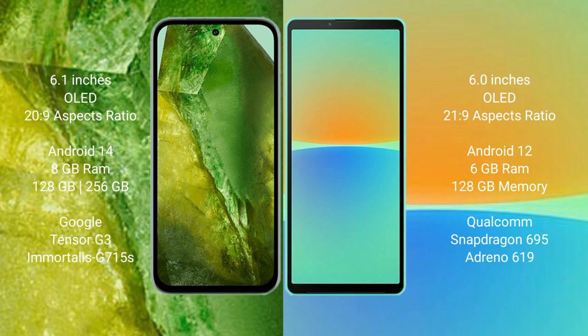Google Pixel 8a runs on the Android 14 operating system. Sony Xperia 10 Mark 4 runs on the Android 12 operating system.